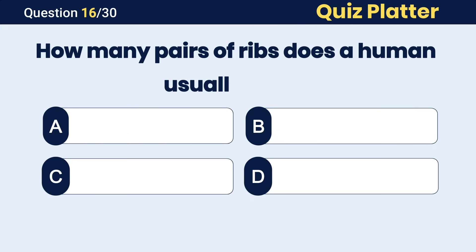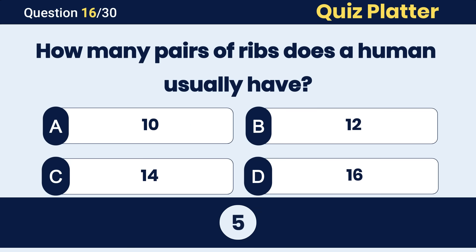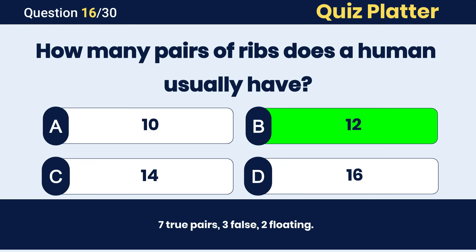How many pairs of ribs does a human usually have? The correct answer is B, 12 pairs.